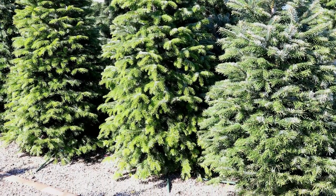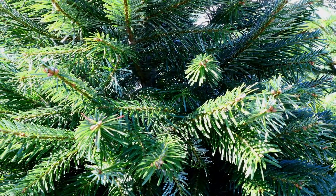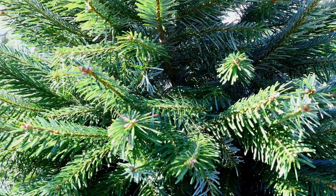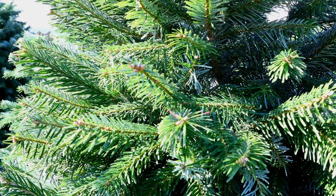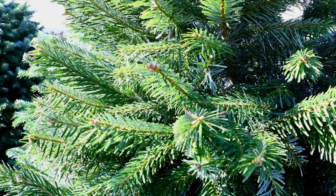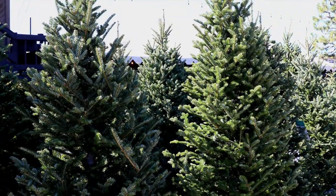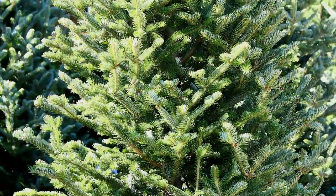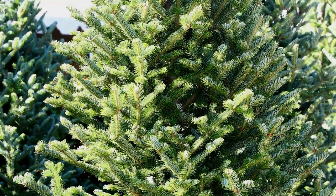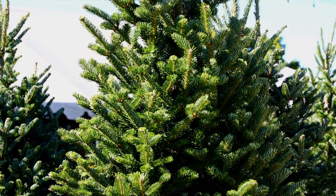Nordman Firs have excellent needle retention and they're perfect for your holiday decorating needs. These trees will last a long time and are ensured to look good and stay fresh. Nordmans have shiny deep green needles with silver underneath, and their strong branches are great for your larger ornaments. Frasier Firs are considered the perfect holiday tree on the East Coast, and now we've brought them here. The Frasier Fir has short, tight needles and their fragrance is outstanding.